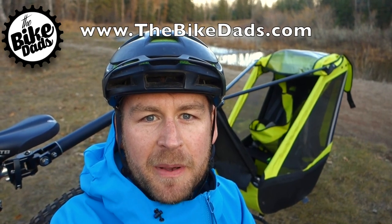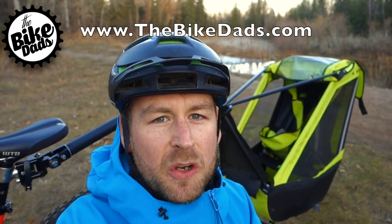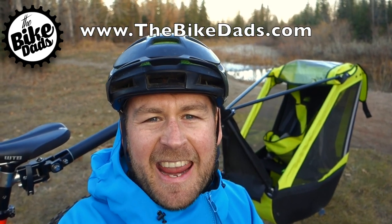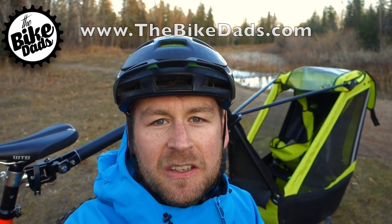Jack here with TheBikeDads.com. I'm here today to talk to you guys about the Tout Terrain Single Trailer — the craziest trailer on the market. It's got eight inches of rear travel, allowing you to hit the trails with your little shredder.